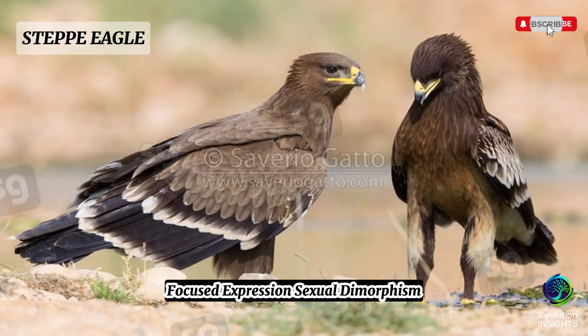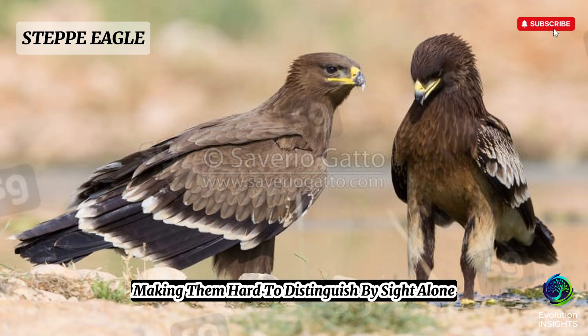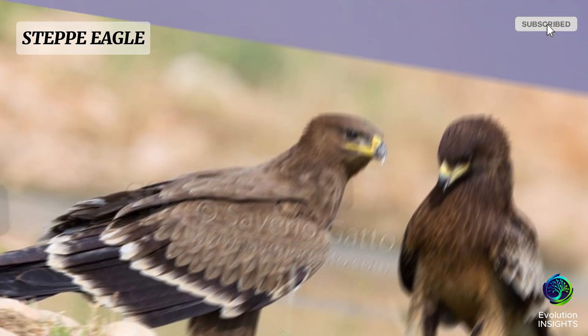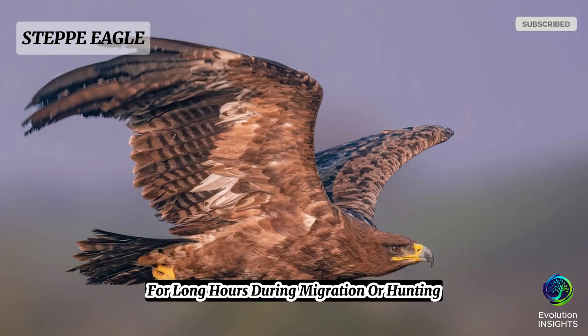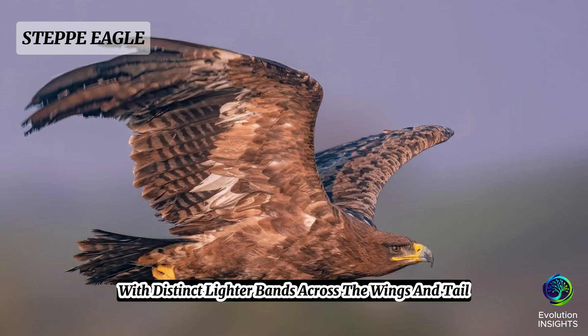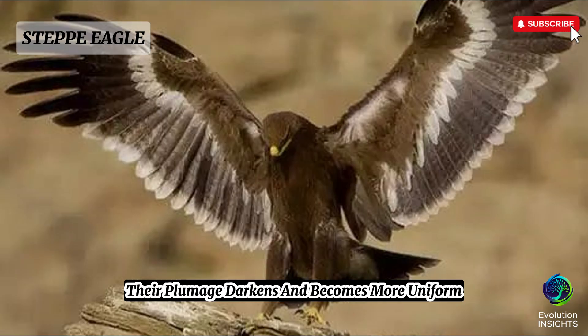Sexual dimorphism is subtle in steppe eagles — males and females have very similar plumage and coloration, making them hard to distinguish by sight alone. However, females are usually larger than males, a trait common in many birds of prey. On average, females may weigh around 3.5 to 5.5 kilograms, while males weigh 2.5 to 4.5 kilograms. Their wingspan is impressive, ranging between 1.65 to 2.15 meters (5.4 to 7 feet), allowing them to glide effortlessly across thermal updrafts. Juvenile steppe eagles have paler brown plumage with distinct lighter bands across the wings and tail; as they mature, their plumage darkens and becomes more uniform.